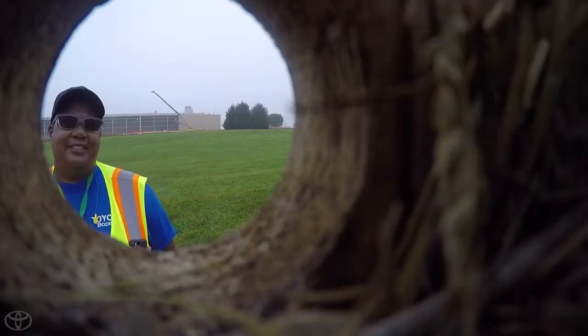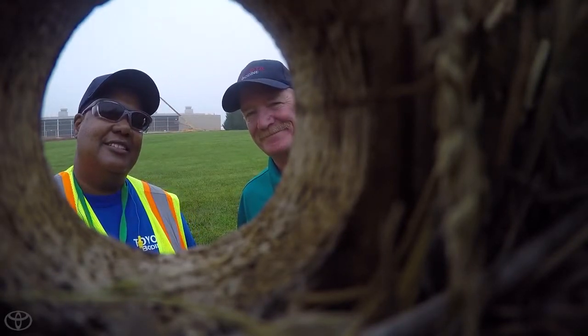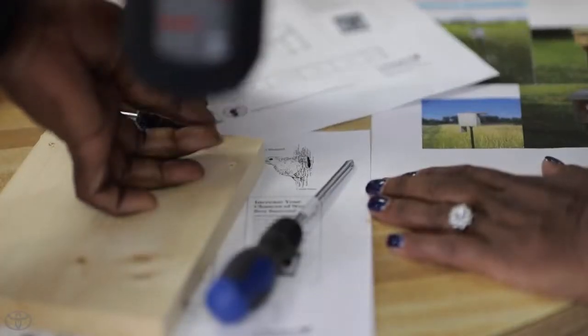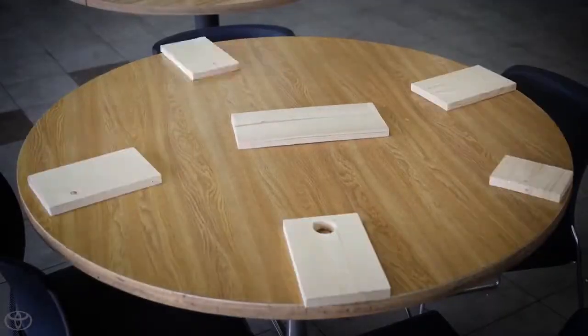To help the Eastern Bluebird overcome habitat loss and competition for nesting sites, a group of Toyota team members really stepped up. Working with experts from the Wildlife Habitat Council, they hand-built special nesting houses that keep baby bluebirds safe by keeping predators out.